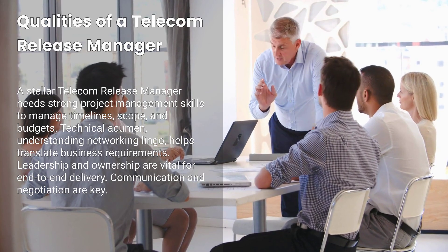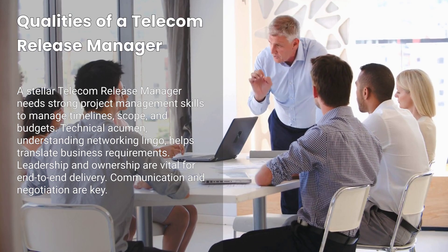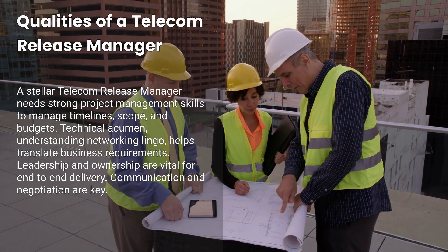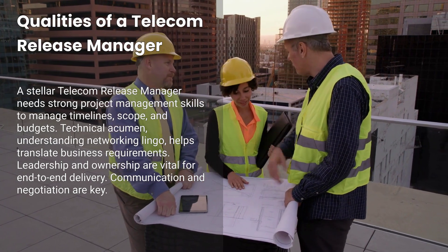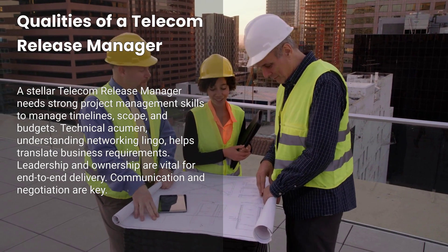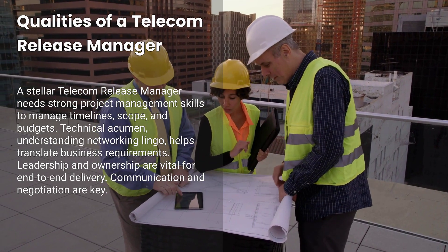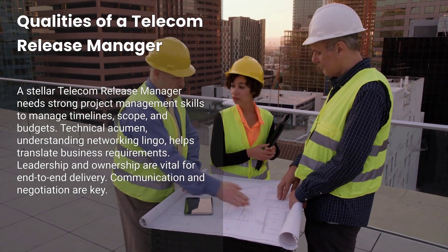Fourth, communication and negotiation — you'll often juggle different time zones, vendors, or even third-party integrators. Fifth, adherence to firm-wide standards: following change management protocols, compliance rules, and relevant frameworks like PMP or ITIL helps keep everything on track. Certifications like PMP or ITIL can boost your credibility. A background in finance or large enterprise networking is also a big plus, especially if you're dealing with strict regulatory environments.